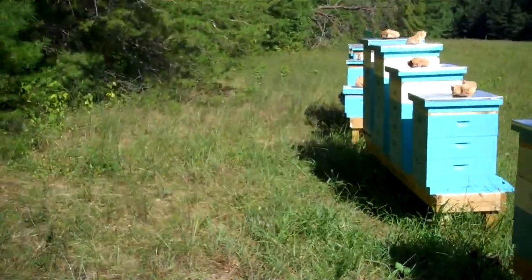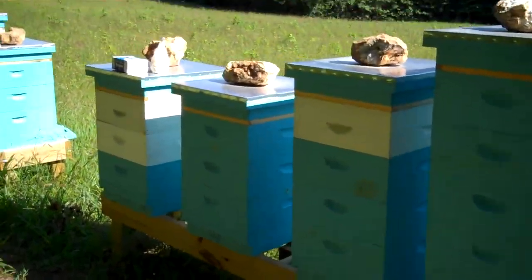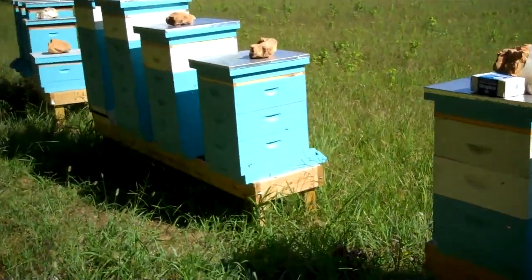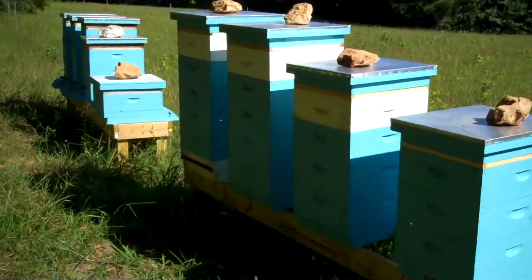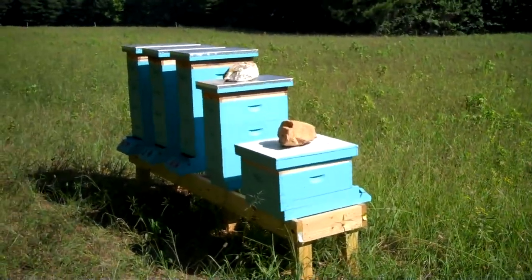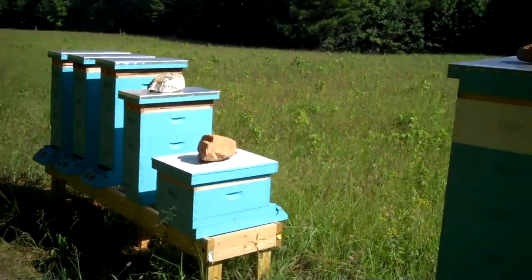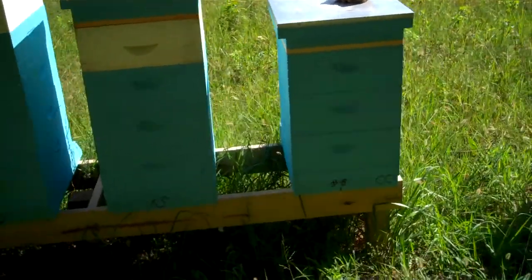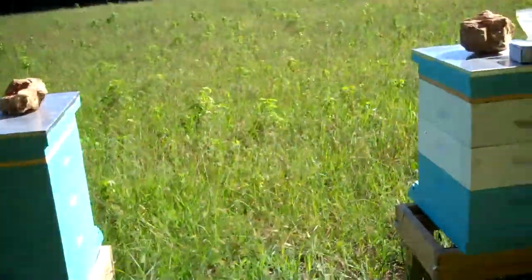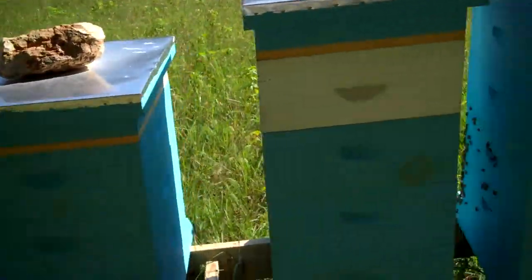We've kept a little space between the woods and the bees so I can drive the truck right up to the back of the hives, unload equipment, and do what I've got to do while staying away from the entrances. That way the bees aren't in my way and I'm not in their way — it's worked out really well and I really like coming over here to work bees.